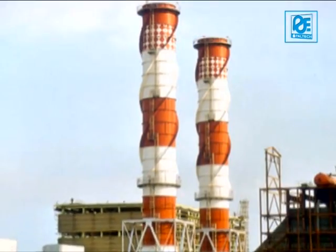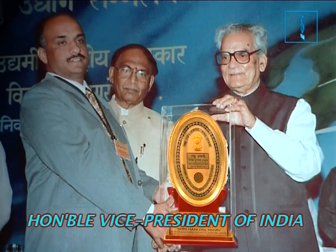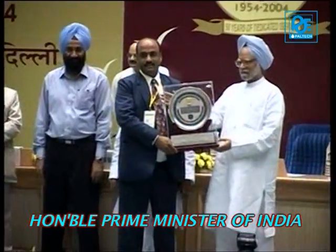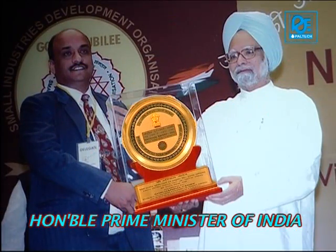The Government of India recognized Paltech's contribution to nation building. In 2003, Paltech received the national award by the Honorable Vice President of India, while in 2004 they again received the national award by the Honorable Prime Minister of India.